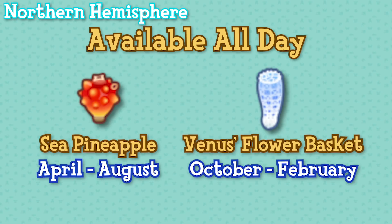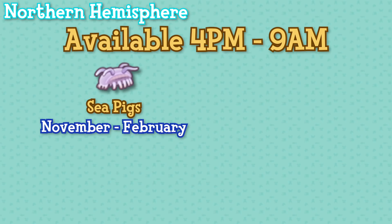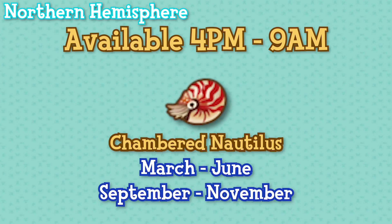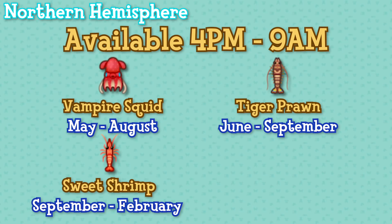Next are those available from 4pm until 9am: sea pigs from November until February, slate pencil urchins from May until September, abalone June until January, chambered nautilus from March until June and then again from September until November, vampire squid May until August, tiger prawns June until September, sweet shrimp September until February, and flatworms from August until September.